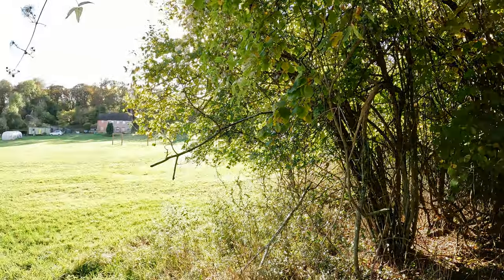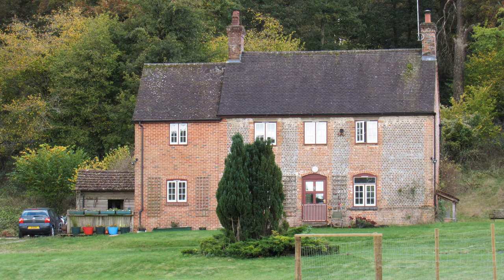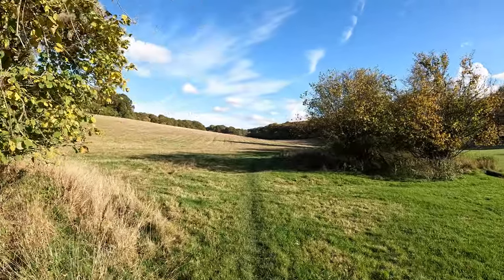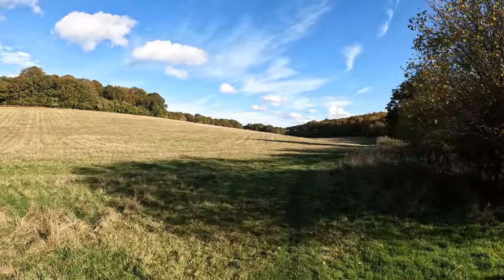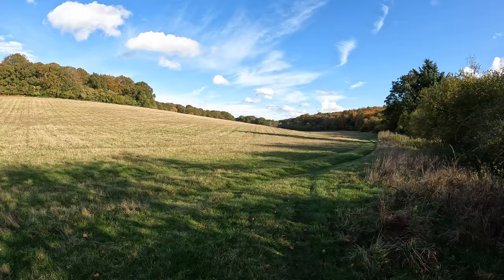Just in front of me is the old keeper's cottage over there. Panning around — we're going to carry on along the side of this field. It really is glorious, and in the far distance that's the outskirts of Harewood Forest, which is our next destination.